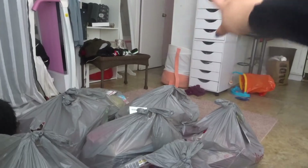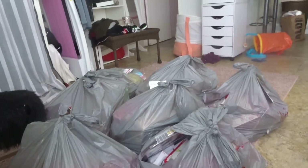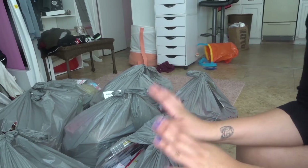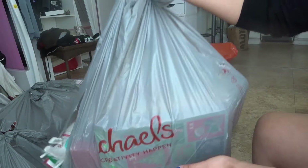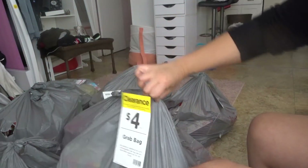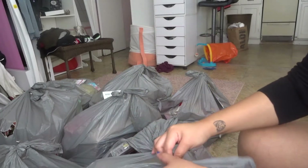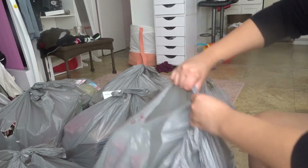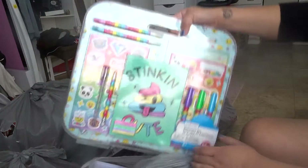I'm just gonna set you guys down. Please excuse the mess — I need to put clothes away, I need to clean. Hopefully you guys can see everything. I don't want to be on camera because I look gross, but I'm gonna go ahead and get into the first bag. This is crazy. Like I said, four dollars for every single bag. This is the first bag I'm gonna open.